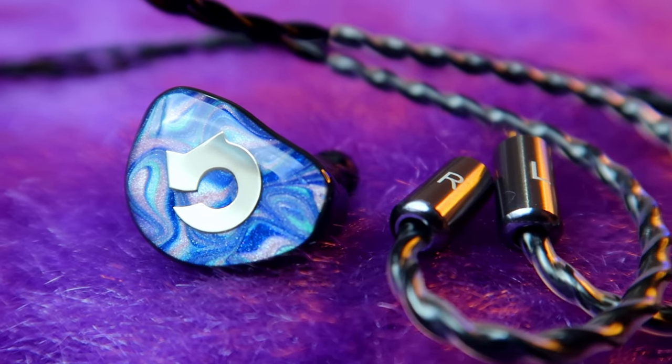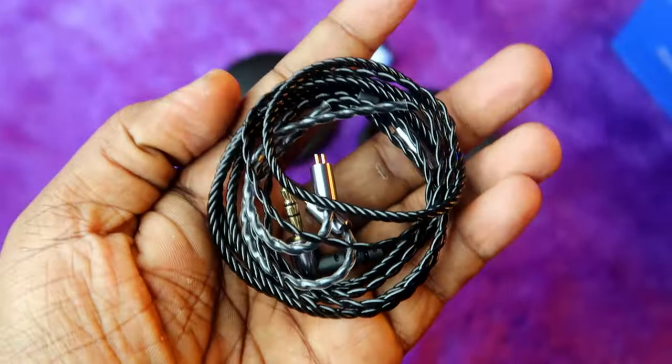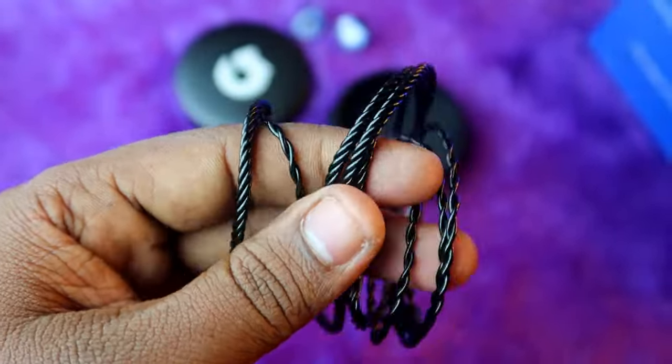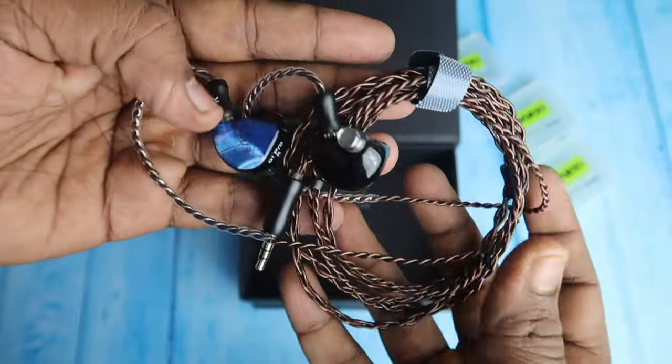On wire quality, both come with a four-core pure oxygen copper cable. The Headphone Zone Cadenza comes with a braided type and the EPC Q1 Pro comes with a twisted type of cable. Overall, both are good in design and build quality.